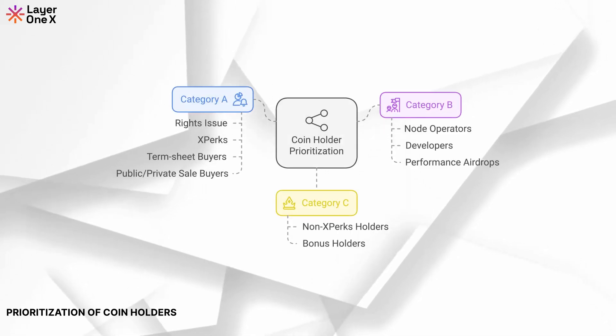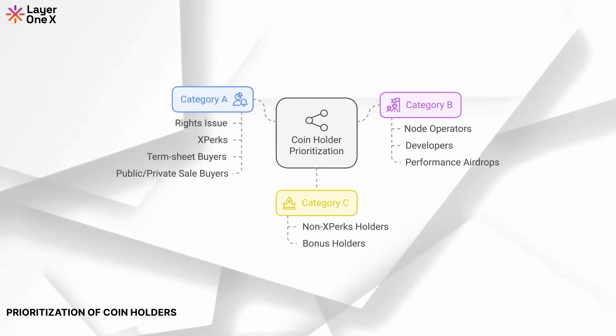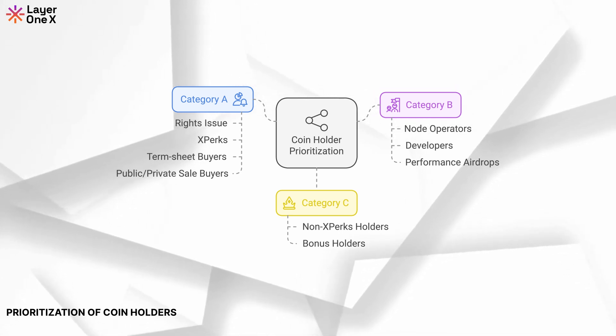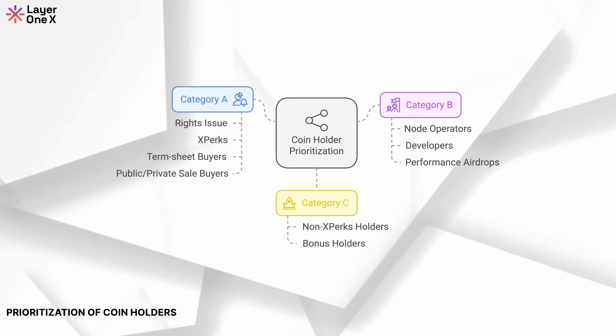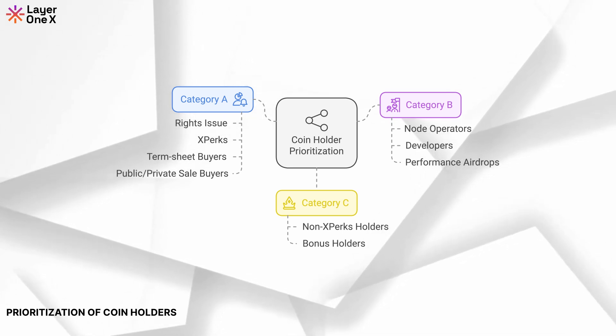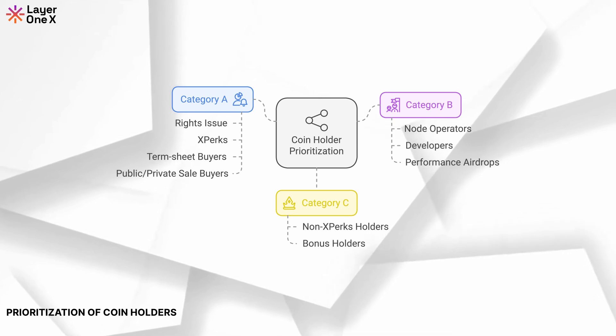Prioritisation of Coin Holders. We've prioritised existing coin holders to ensure they remain at the heart of this transition. Our phased coin release plan will be designed to reward early adopters and long-term holders. The release will be conducted in such a way that ensures fair distribution, preventing any single party from having too much influence on the price.